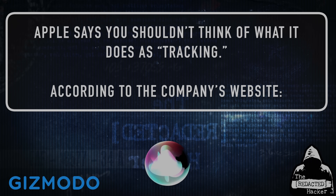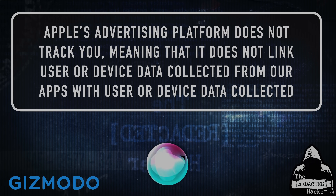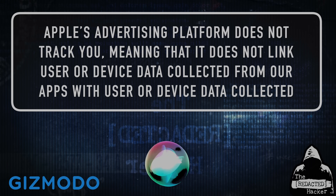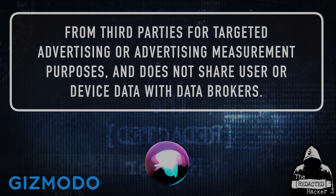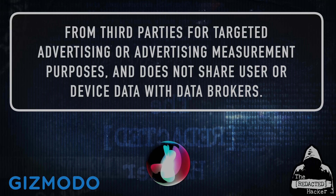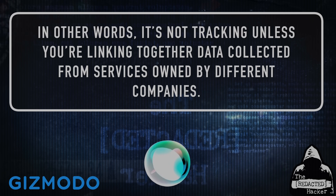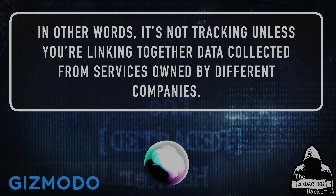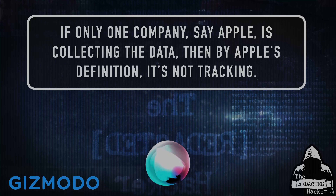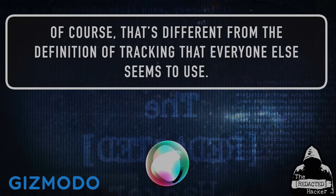Apple says you shouldn't think of what it does as tracking. According to the company's website, quote, Apple's advertising platform does not track you, meaning that it does not link user or device data collected from our apps with user or device data collected from third parties for targeted advertising or advertising measurement purposes, and does not share user or device data with data brokers, unquote. In other words, it's not tracking unless you're linking together data collected from services owned by different companies. If only one company — say Apple — is collecting the data, then by Apple's definition, it's not tracking. Of course, that's different from the definition of tracking that everyone else seems to use.